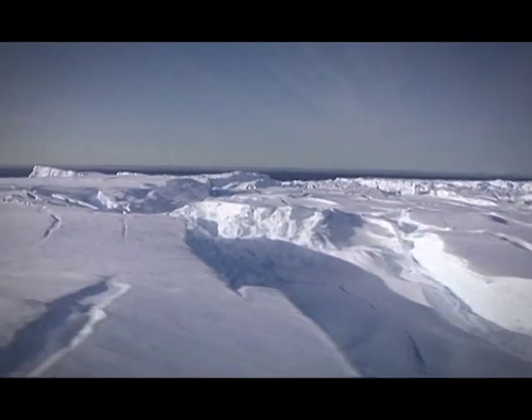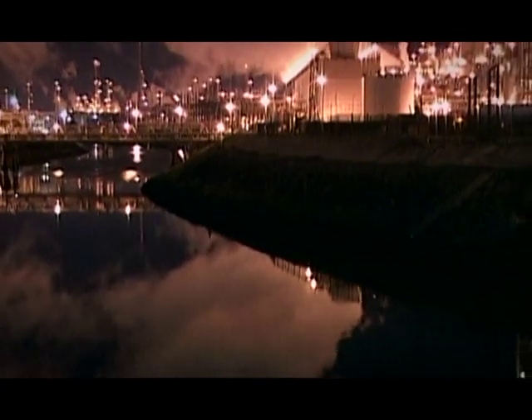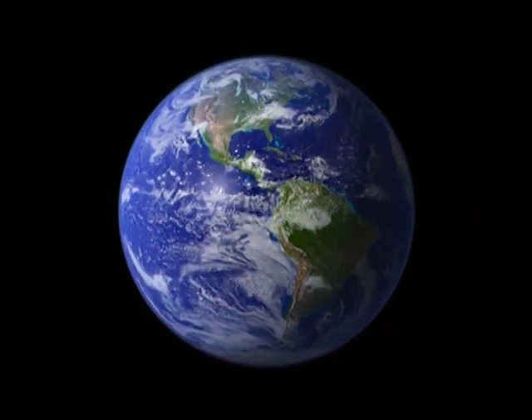This ozone destruction is caused by man-made gases — these so-called ozone depleting substances. These gases are now more or less banned by the Montreal Protocol, which came into effect in 1987. However, they have a long lifetime in the atmosphere, so they decline very slowly, at the rate of about 1% per year.